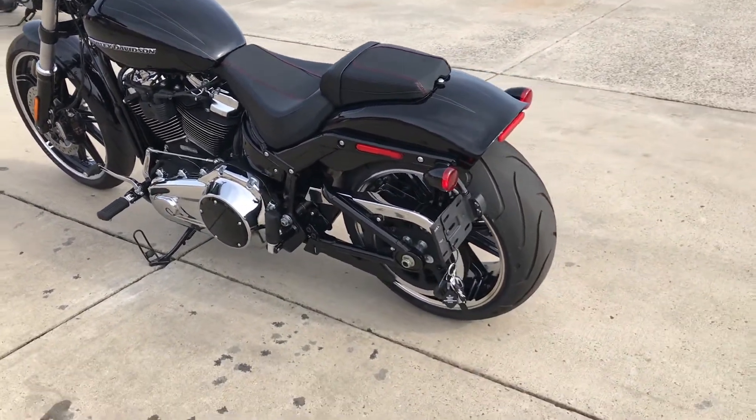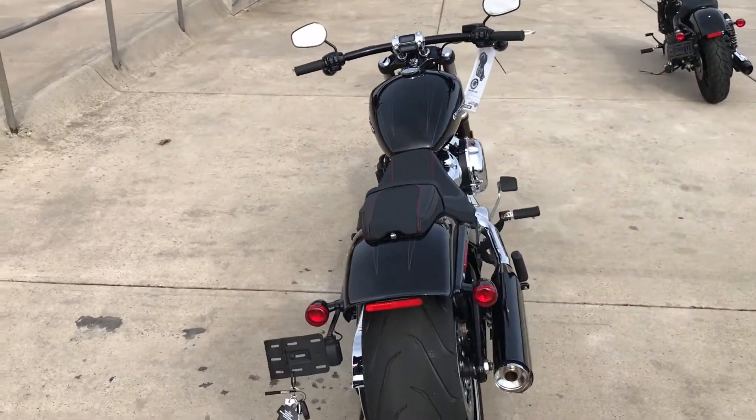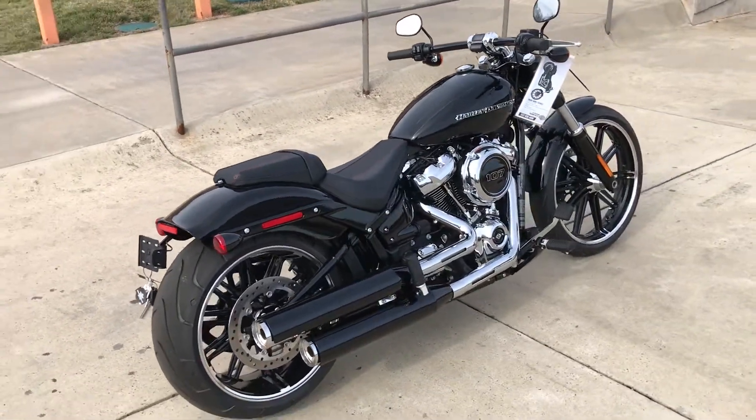It's a low profile bike with a 240 millimeter rear tire — big, chunky, bold looking. That slammed down, raked out profile really defines the look.